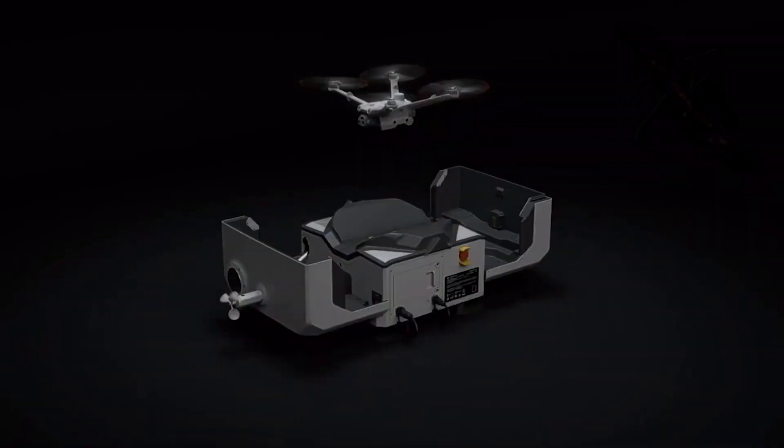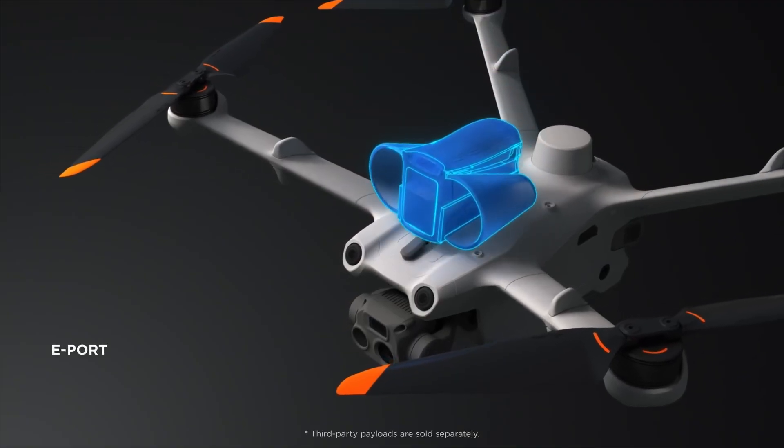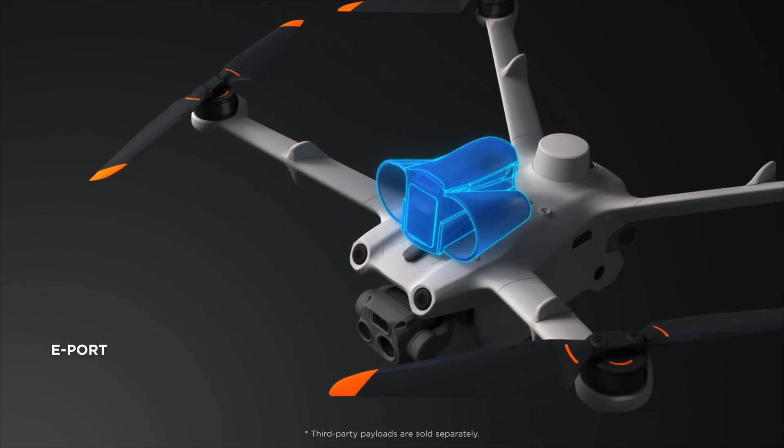The DJI Dock 2 is changing the way we approach security. With its durable design, automated features, extensive coverage and sophisticated data management, it offers a comprehensive solution for enhancing safety and efficiency.